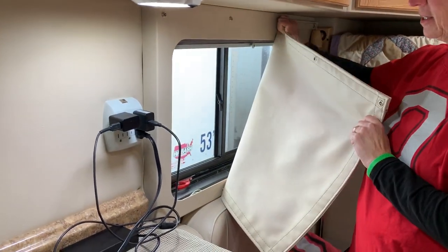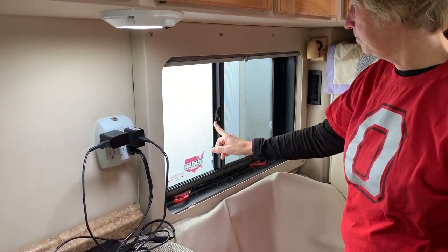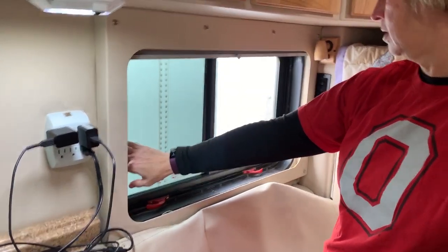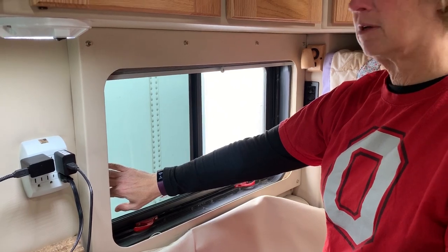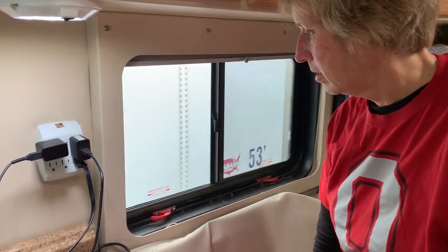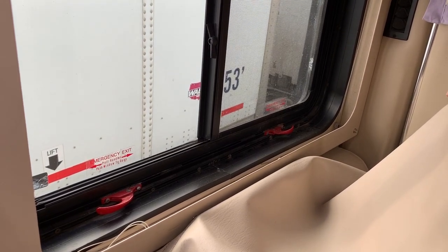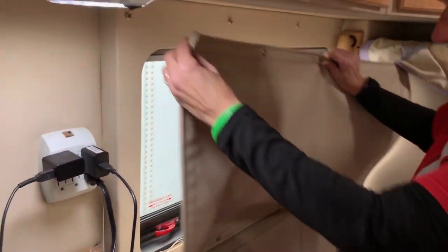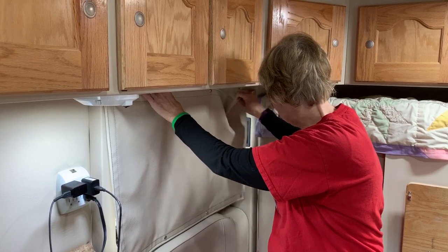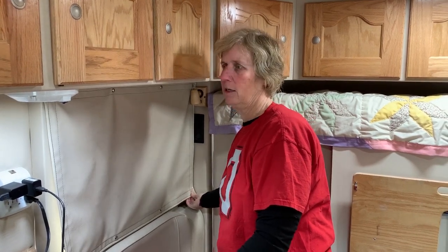See our nice little window covers — these are to keep it dark inside. Sometimes in the summertime we'll open the windows up and open the Fantastic Fan. There's a screen on the fan to keep bugs out, and we keep the window covers latched. That window is actually an emergency exit — if something were to happen and we had to get out, we pull those red handles and the window comes right out and we can go right out the side.